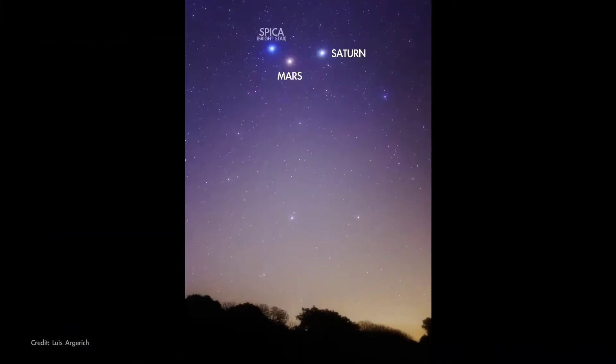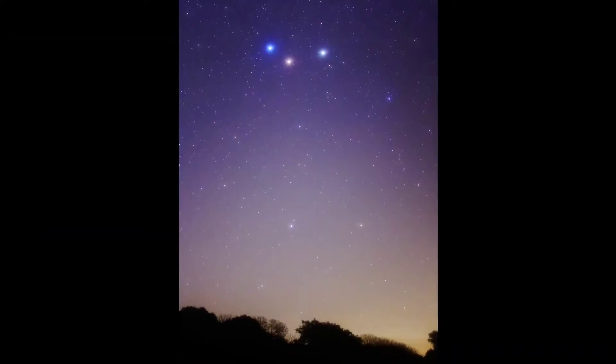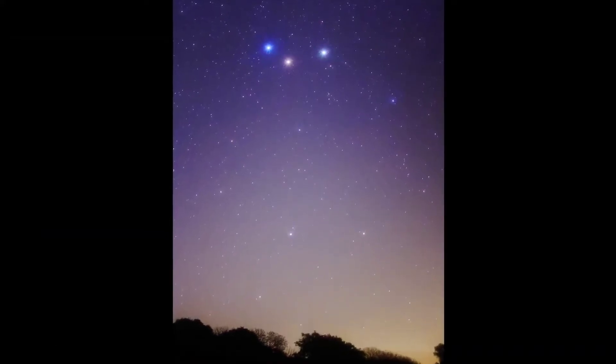Saturn and Mars are headed toward a super close meeting at the start of April. More about that in next month's video.